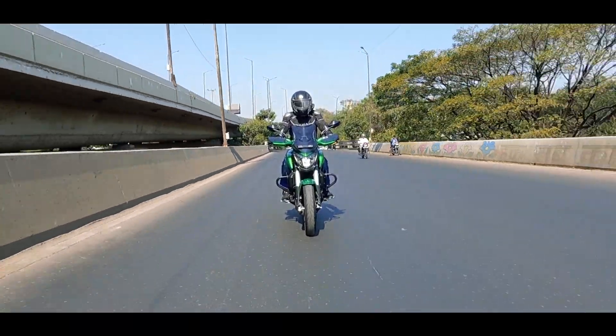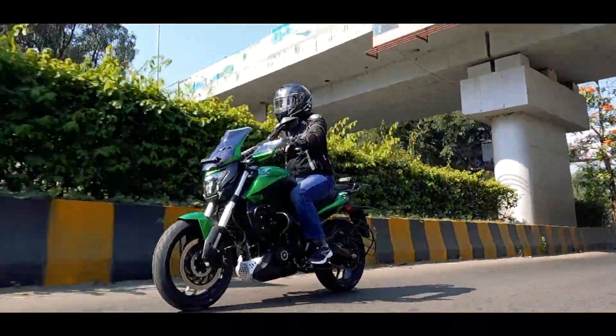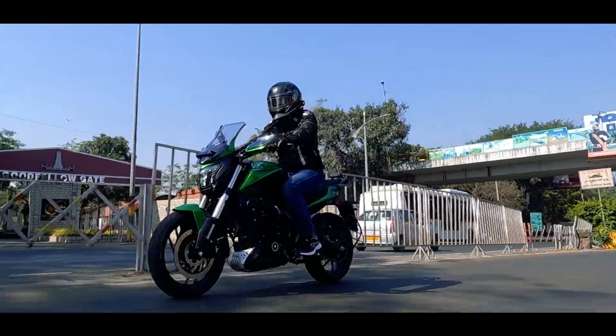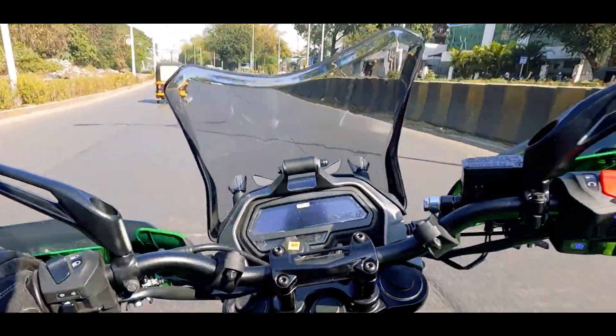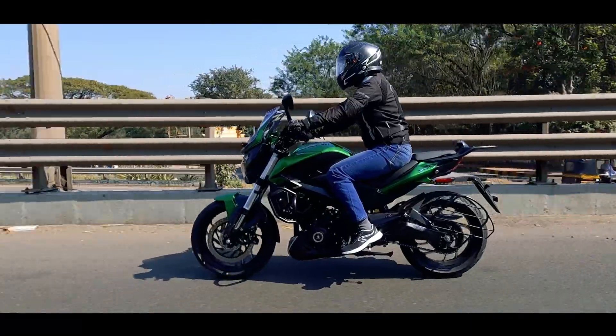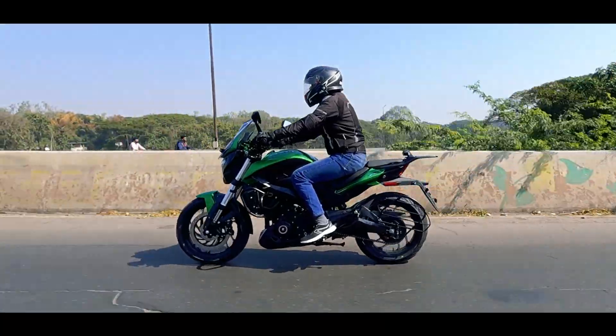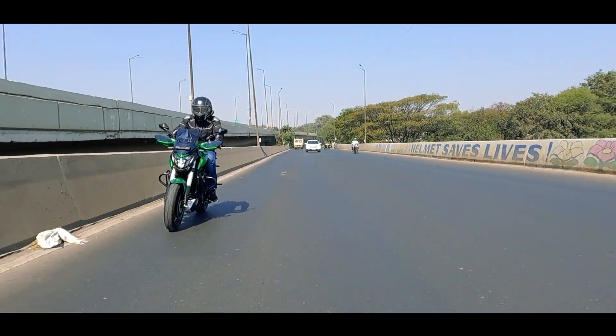This motorcycle rides well and is very well known for its long-distance capabilities. With this touring kit it is one step closer to what it's known for, but it still misses out on key features like smartphone connectivity, TFT display, and riding modes to complete the touring package.